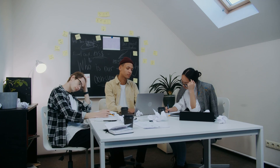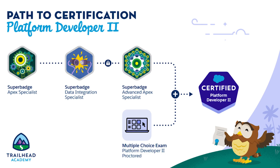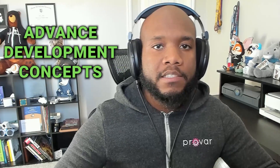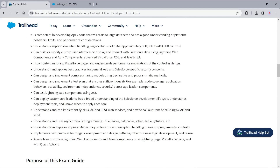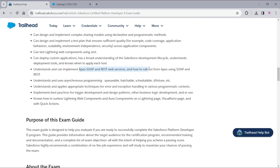Platform Developer 2 is the next certification Salesforce developers should get if they're really trying to show their expertise on the Salesforce platform. This cert is all about building complex applications and making sure they can scale appropriately inside of Salesforce. There are a lot of advanced development concepts and techniques that you need to know to pass this certification. This is more of a senior level developer certification, and it's recommended to have three to five years of hands-on experience before going for this one, though it really depends on your overall development experience.